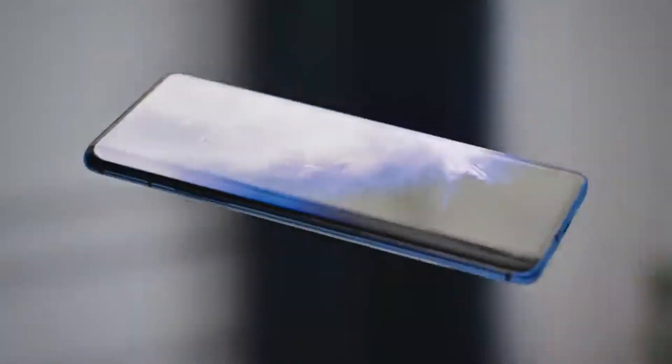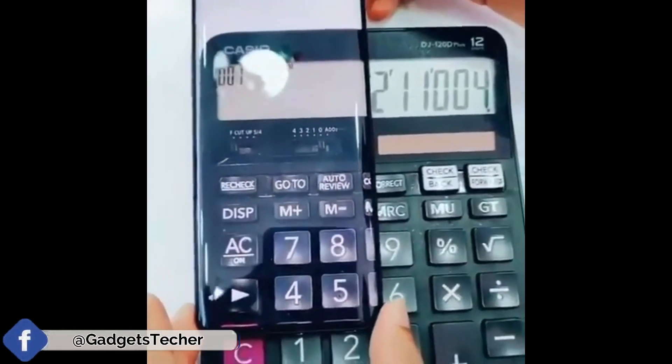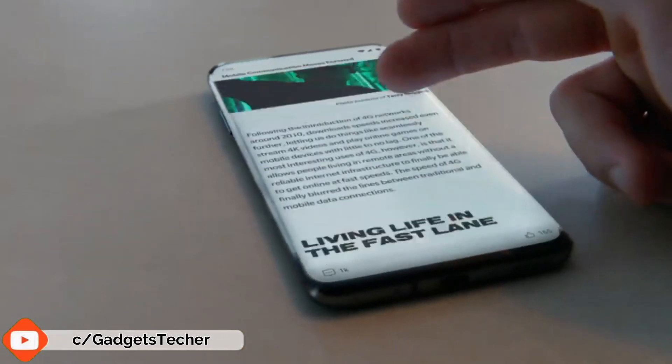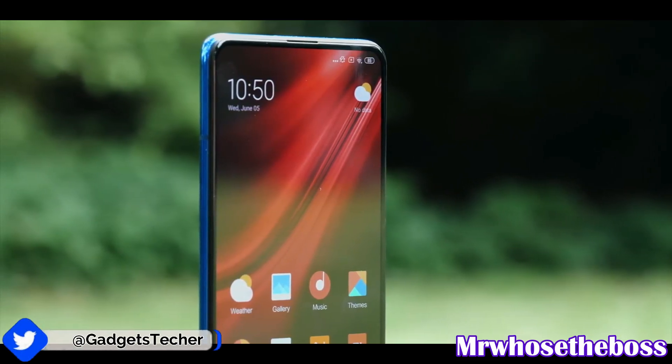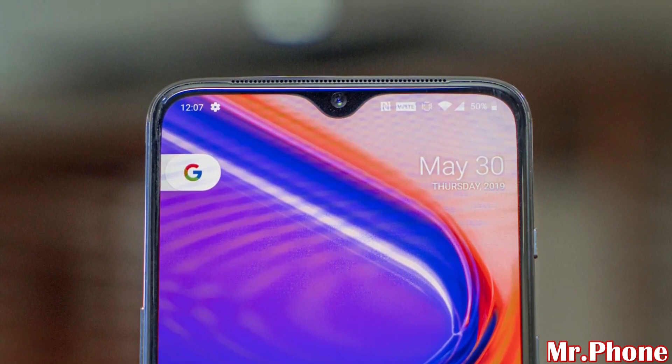Starting with the display. The K20 Pro gets a full-screen Super AMOLED display, whereas the OnePlus 7 has an Optic AMOLED panel with a water drop notch. If you want a full-screen experience without any distractions, go with the K20 Pro. If you're okay with the water drop notch, then the OnePlus 7 is fine.